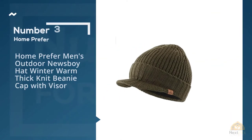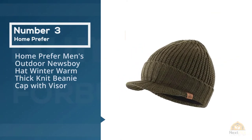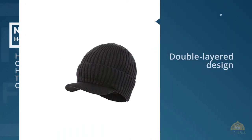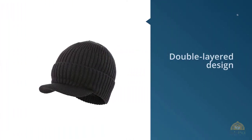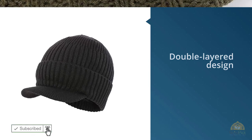Number 3: Home Prefer Men's Outdoor Newsboy Hat Winter Warm Thick Knit Beanie Cap with Visor. If you want to look stylish this winter without spending a lot of money, the Home Prefer Newsboy, approximately $9, is your answer.